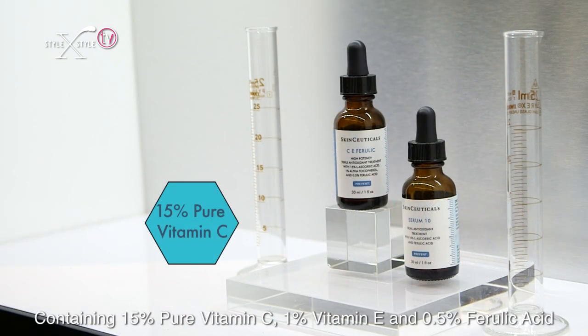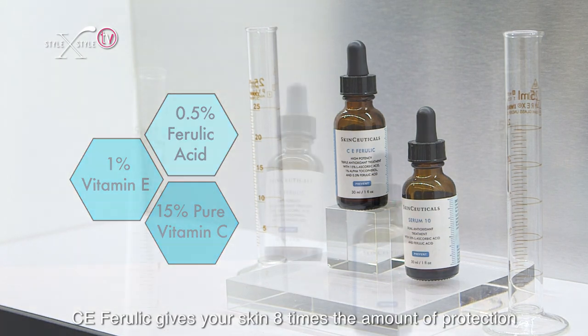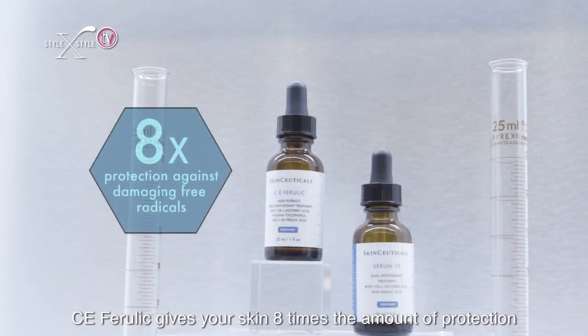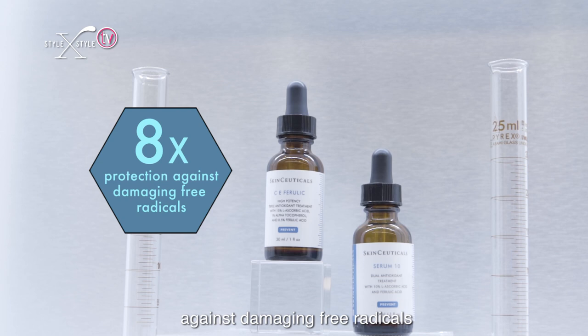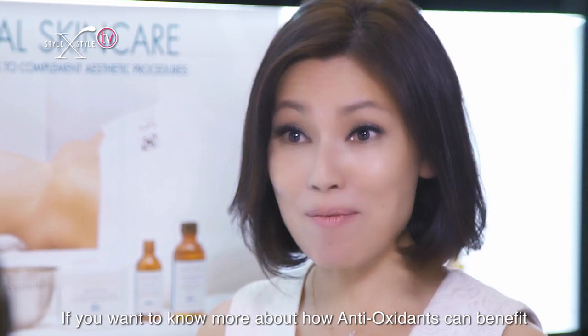Containing 15% pure vitamin C, 1% vitamin E, and 0.5% ferulic acid, CE Ferulic gives your skin eight times the amount of protection against damaging free radicals.